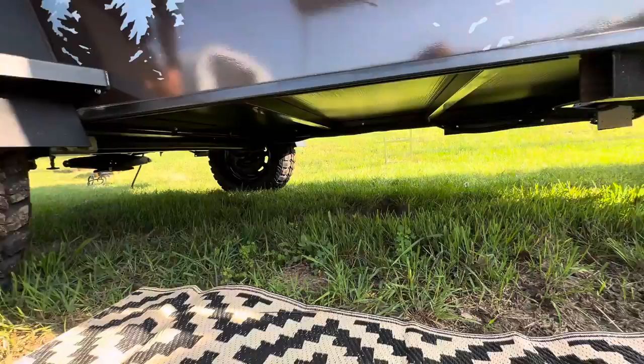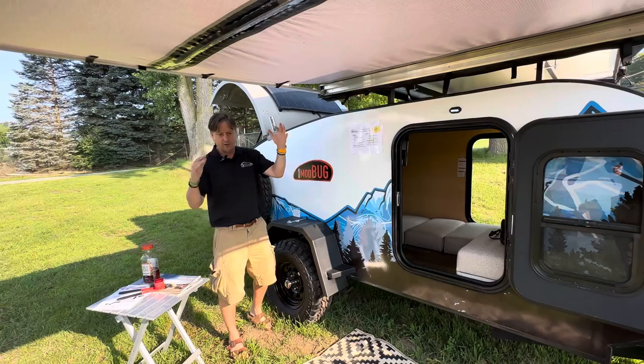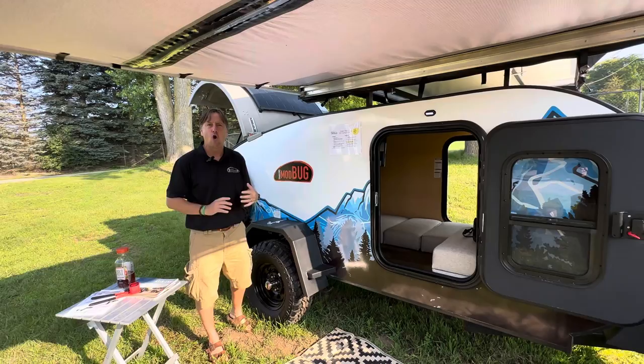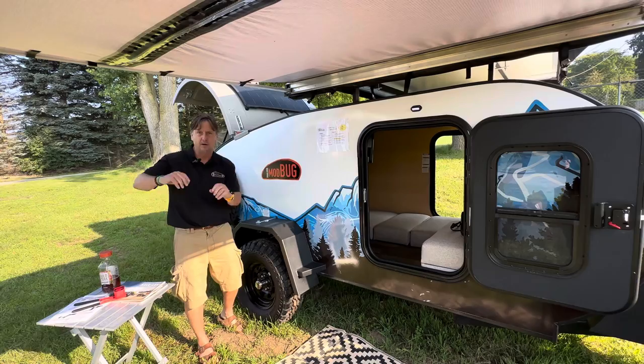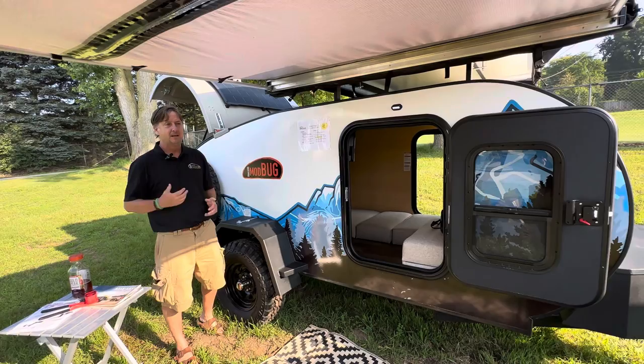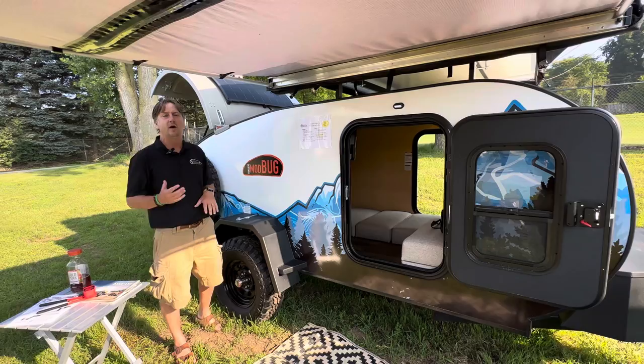The third thing for Overland is ground clearance — 14 inches at the lowest point. Take a tape measure with you and look at others. Some brands use axles that really stick out and say they're off-road, but they add about 150 pounds per axle. Timbren only adds about 15 pounds and has a smaller footprint, and they've been doing it 50 to 60 years.